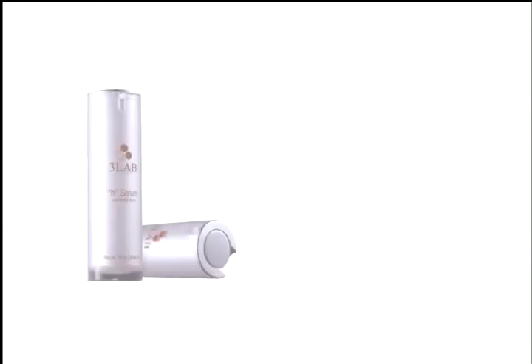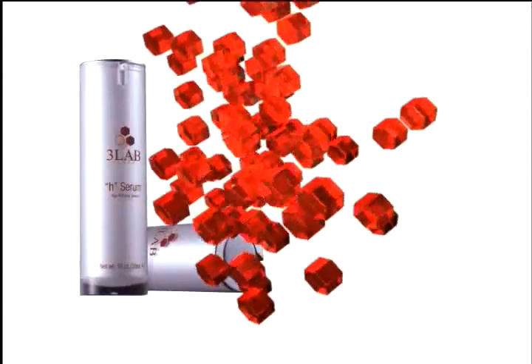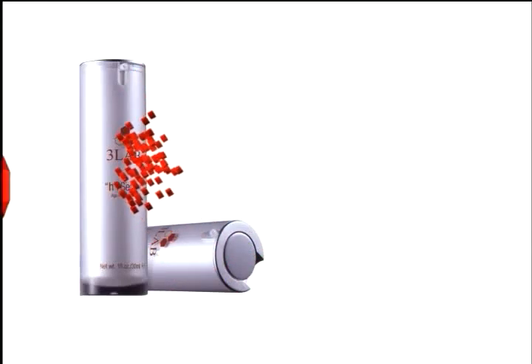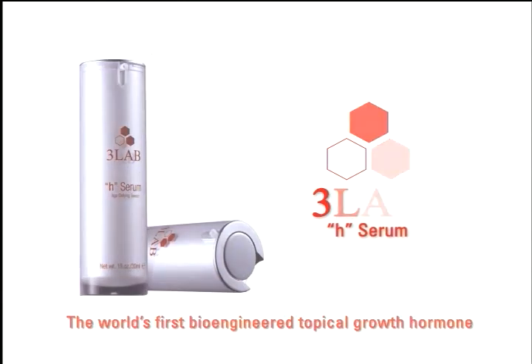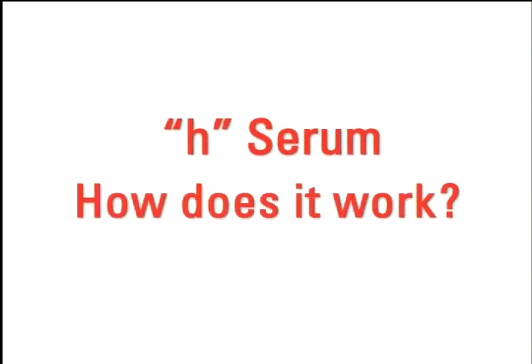Restore your skin to a youthful appearance. H-Serum, with the proprietary patent-pending NanoClaire GY Growth Hormone, rejuvenates dormant skin cells, enabling them to regenerate. Only with 3Lab can you now have access to the world's first bioengineered topical growth hormone. As you age, your body produces less and less of this hormone, decreasing the ability of cells to be renewed and repaired.